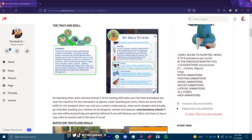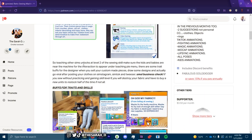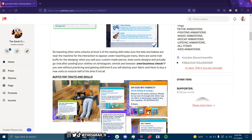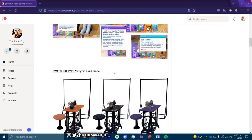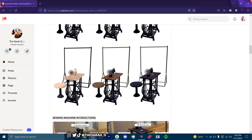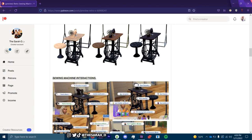You get a new sewing skill. Teaching other sims unlocks at level two of the sewing skill, and you can make sure that kids and babies are near the machine to do so. You can also sell your custom pieces, draw designs, and go viral after posting your clothes on Simstagram, Sim Talk, and Tweezer. If you sew without gaining skill level six you will destroy your fabric and have to buy new units to restock.